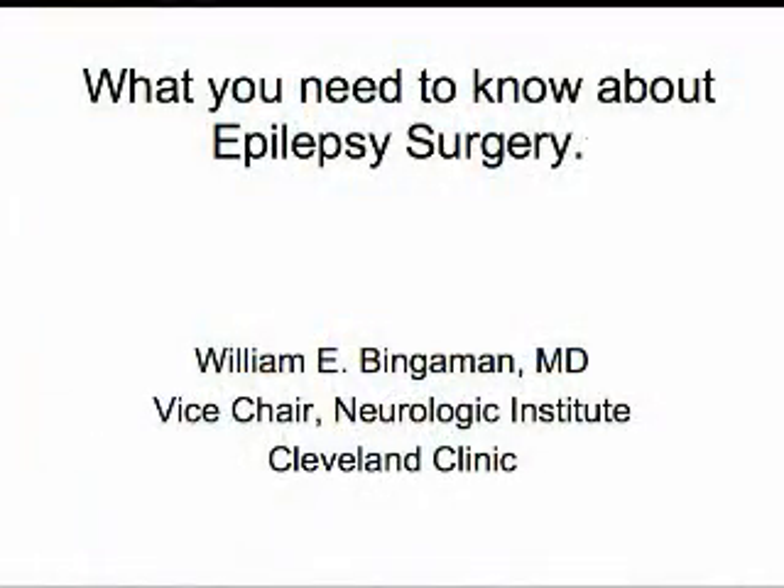Hello, my name is Dr. William Bingaman. I'm the vice chairman of the Neurologic Institute at the Cleveland Clinic Foundation and head of the section of Epilepsy Surgery. The title of my talk today is What You Need to Know About Epilepsy Surgery.